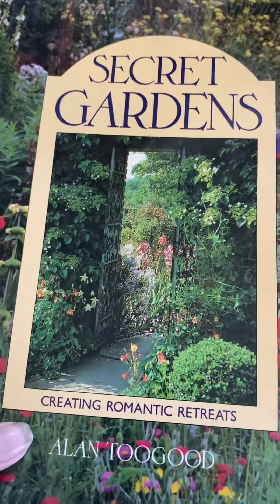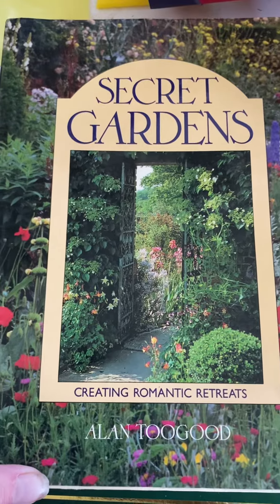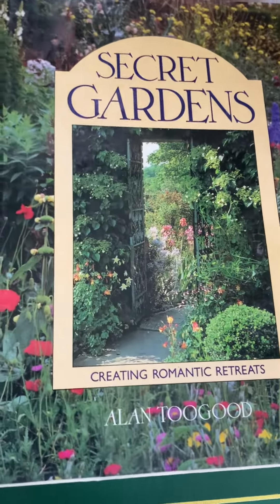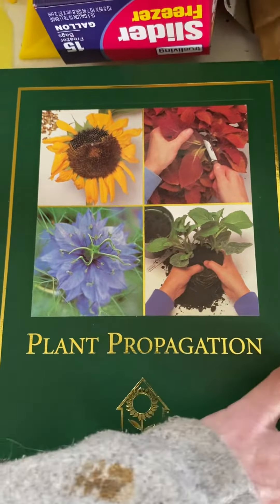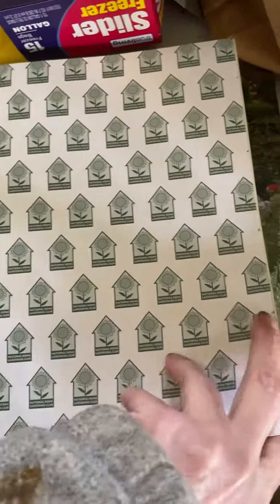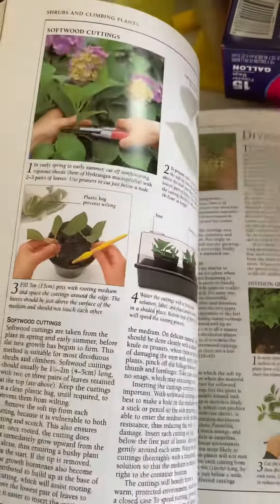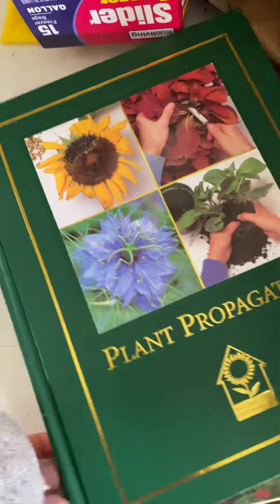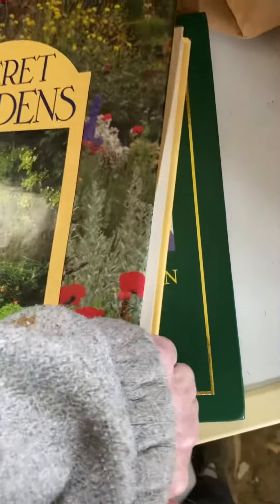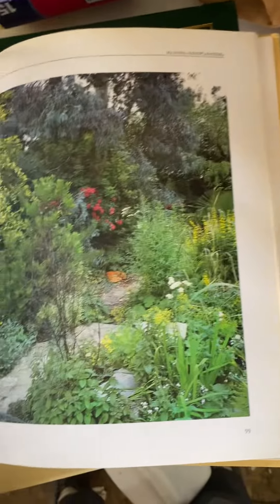I got these from Amazon last week and I thought I'd do a quick video. Secret of the Garden — Secret Gardens — there's also a plant propagation book. It kind of gives you ideas on how to propagate different plants, some I didn't even know how to do, so that's why I got that. This one, Secret Gardens — I just took these out of the package, it's just different things.